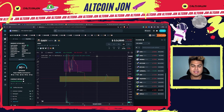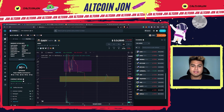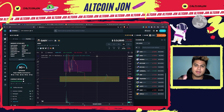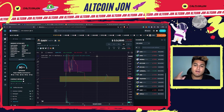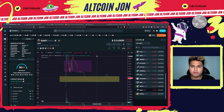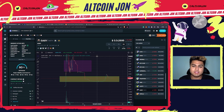Gary Cash Token is getting ready to pump. Welcome to the channel — if you are brand new, go ahead and smash that subscribe button, like, and comment down below another project you want me to review. Today we're going to be talking about Gary Cash Token, a very important indicator as to why I'm bullish, very important news, and a hidden gem I'm going to provide at the end of the video, so make sure to watch to the end.